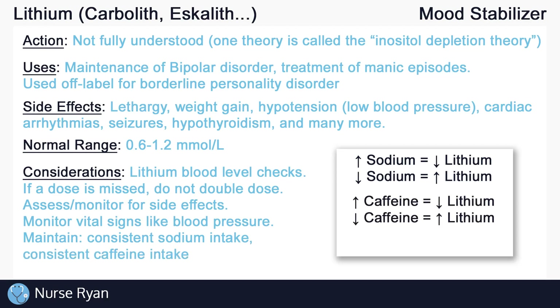The same principle that applies to sodium also applies to caffeine. More caffeine can decrease lithium levels, and less caffeine can increase lithium levels. So instruct clients to also maintain consistent caffeine intake. Lastly, dehydration may also lead to increased lithium levels, again resulting in lithium toxicity. So maintaining adequate hydration is also very important. When you're studying for your exams, keep those three in mind: sodium, caffeine, and hydration, and think about how they affect the levels of lithium.